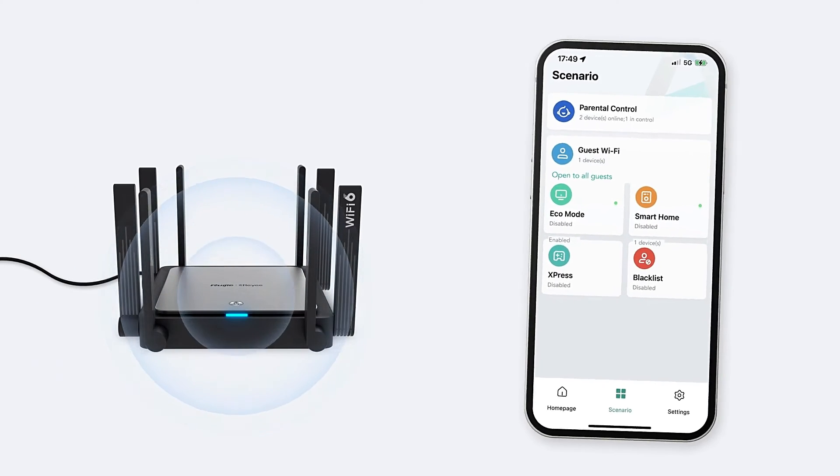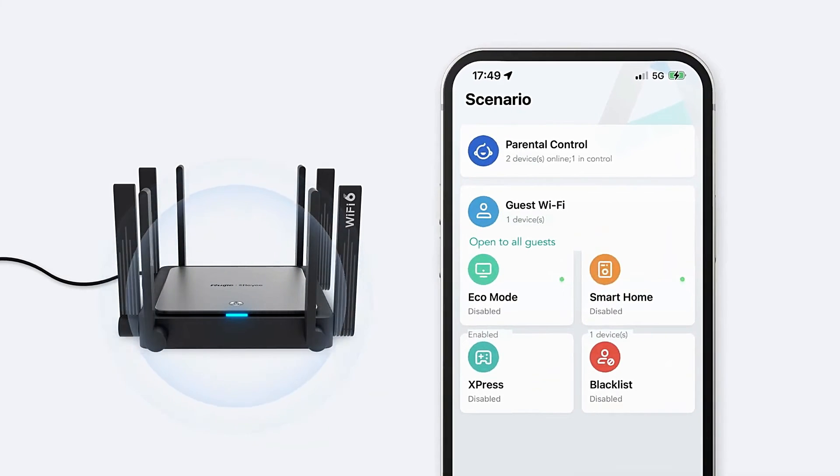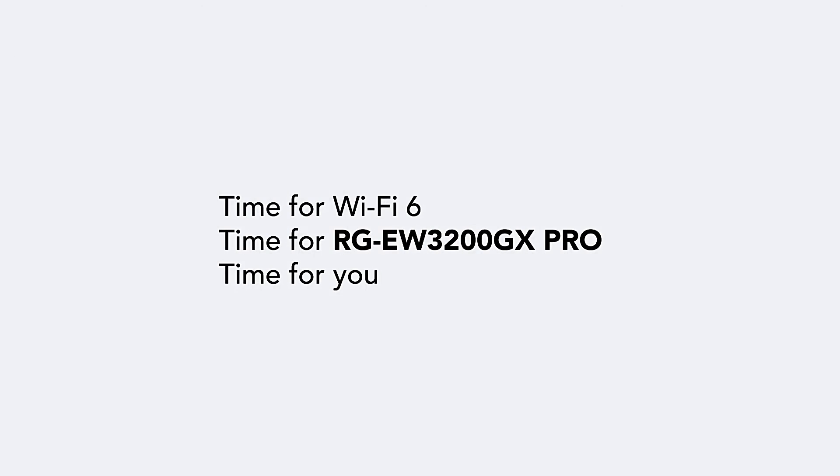Take control of your home network at your fingertips. Set up your home network in the Riii Router app in just 2 minutes.